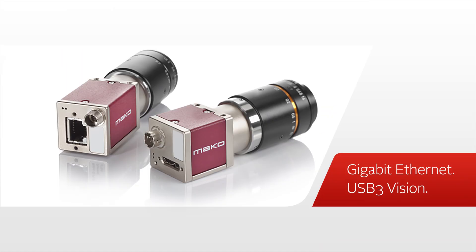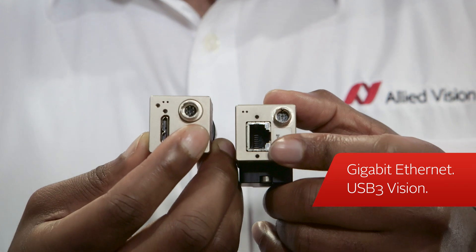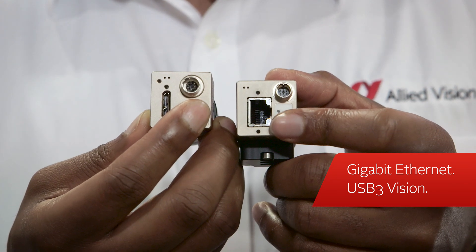The MAKO comes in two interfaces, one with gigabit ethernet and the other with USB 3 Vision. What's really cool about the MAKO is that it offers the same imaging, same high quality that a lot of customers would expect from a larger, more expensive camera.